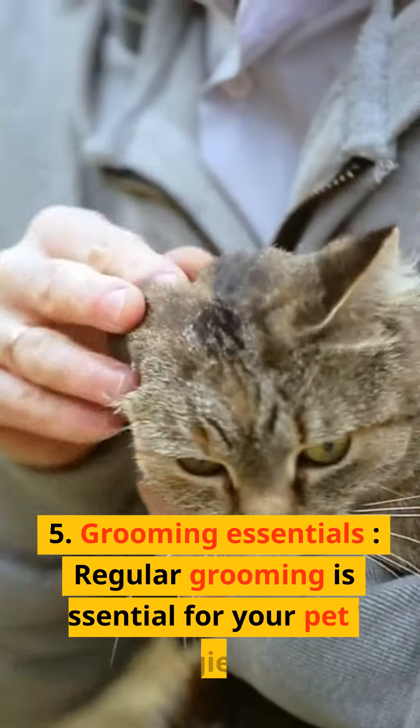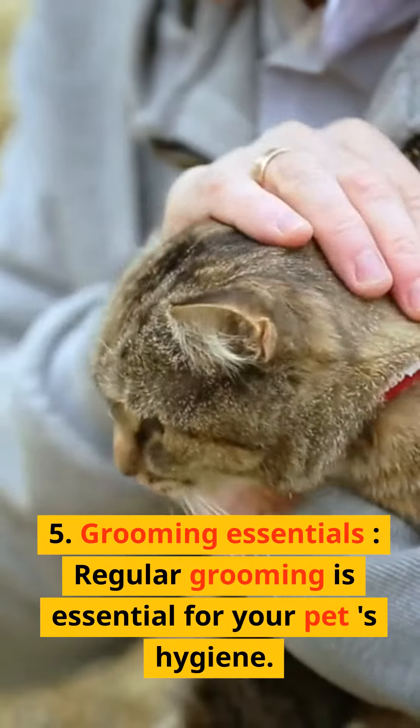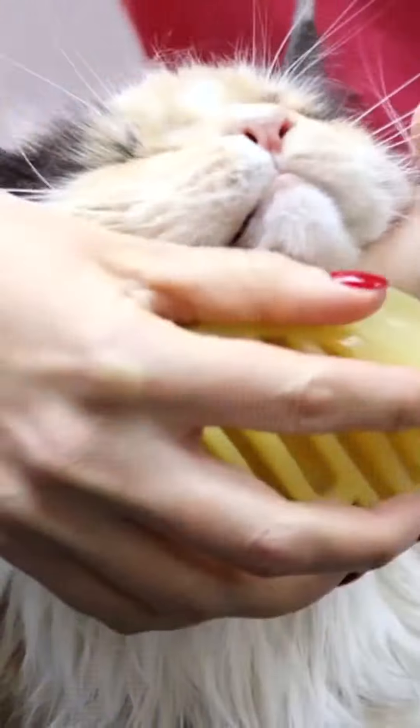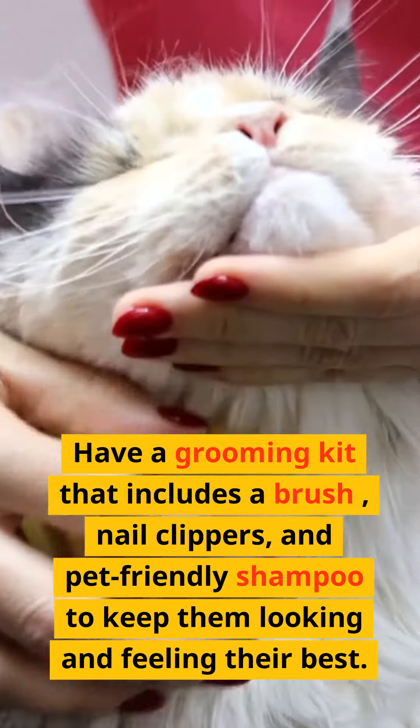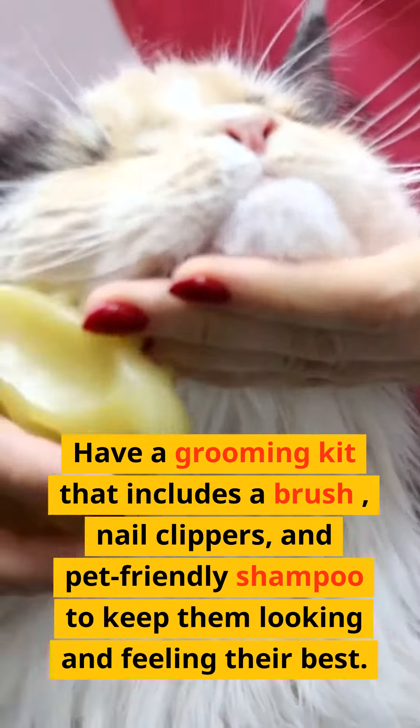5. Grooming essentials. Regular grooming is essential for your pet's hygiene. Have a grooming kit that includes a brush, nail clippers, and pet-friendly shampoo to keep them looking and feeling their best.